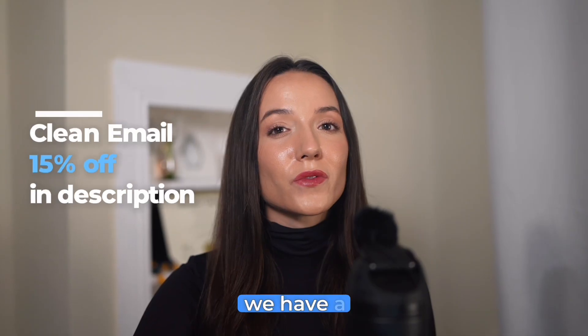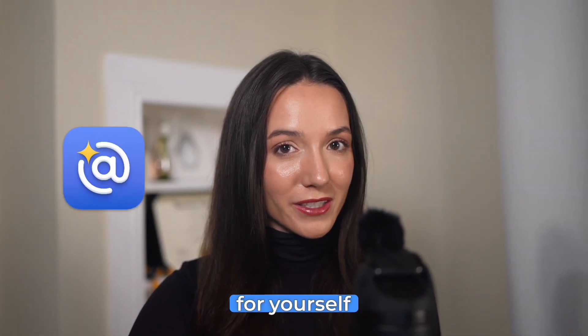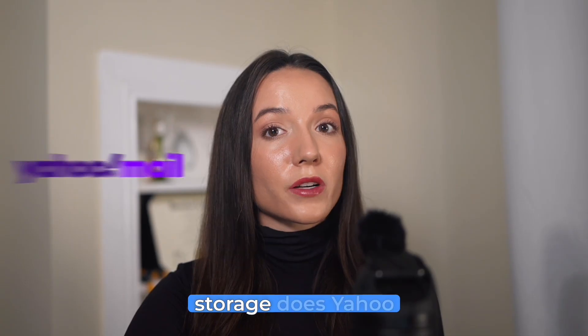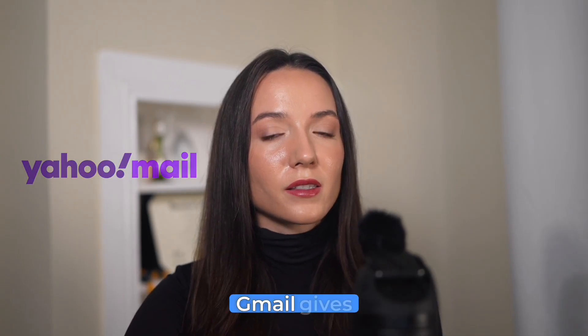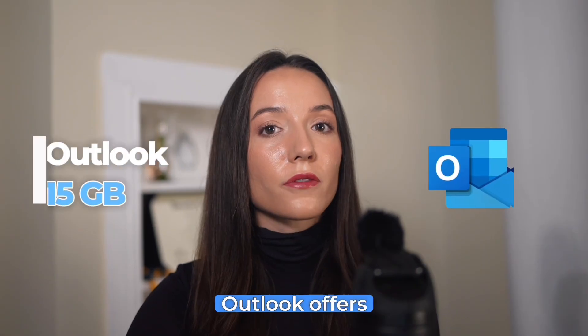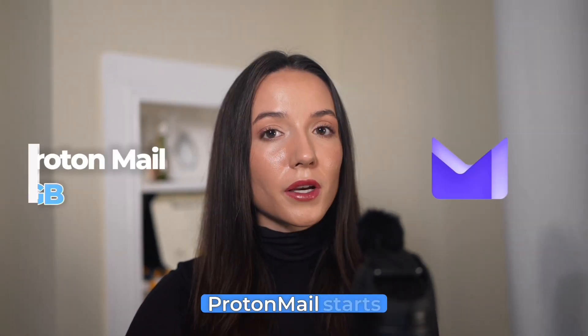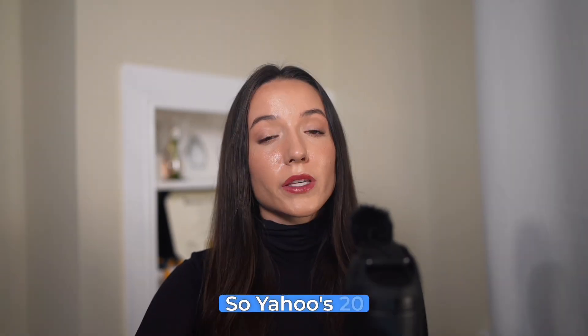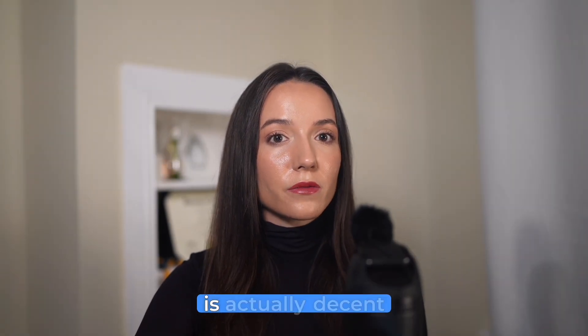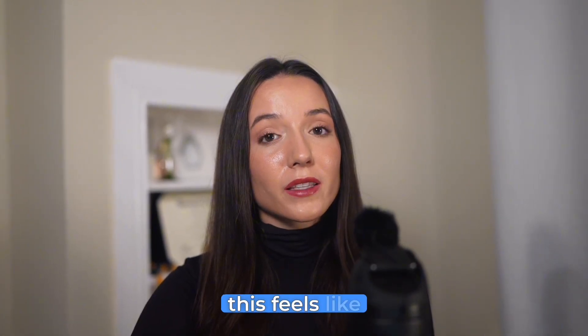If you've watched this far, there's a 15% off discount for Clean Email in the description below. Just so you know how much storage Yahoo mail has compared to others: Gmail gives you 15 gigabytes shared with Drive and photos, Outlook offers 15 gigabytes, iCloud mail just five, and Proton mail starts at one gig. So Yahoo's 20 gigabytes is actually decent compared to others — but when you've been spoiled with a full terabyte, it feels like moving from a mansion to a studio apartment.